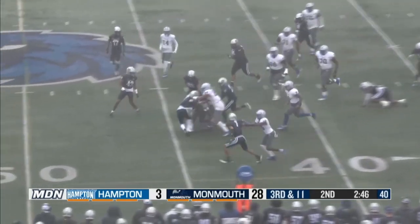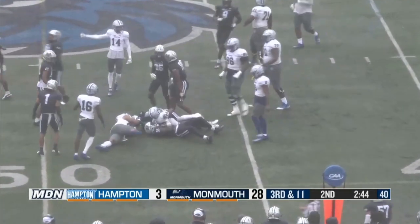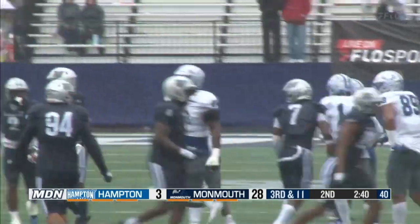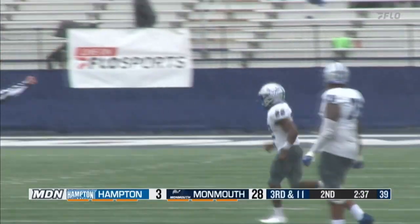Draw play, goes to Butts. Runs through a tackle and gets a first down — he ran right where there was a hole. Good explosive speed by Darren Butts to keep the drive alive.